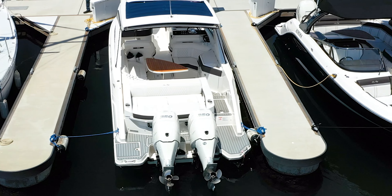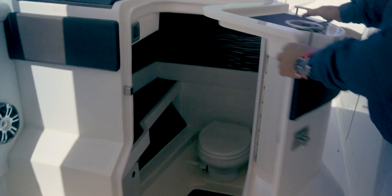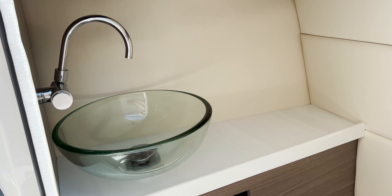For those long getaways, we also have bathroom facilities, complete with a marine head and sink.